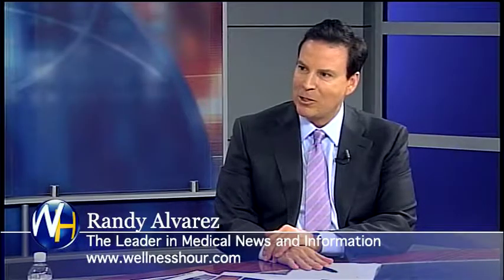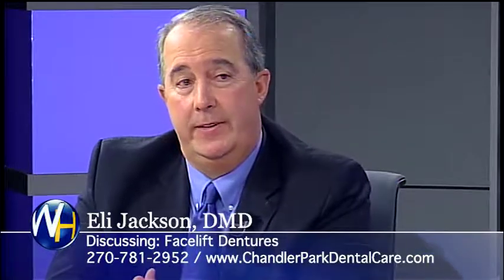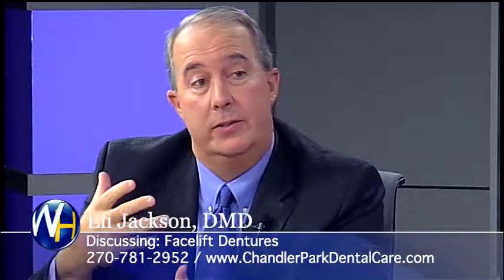So you call them facelift dentures — why is that? Well, let me tell you. We call them facelift dentures because we can essentially make a person look years younger by doing the dentures the way we do.